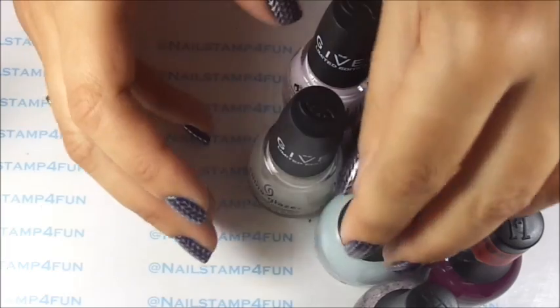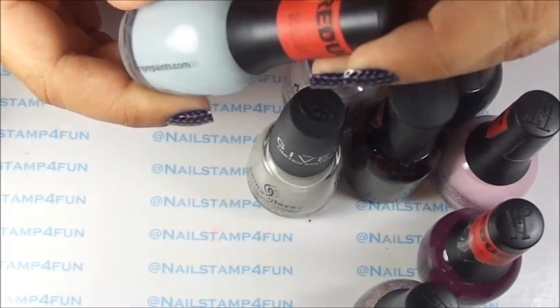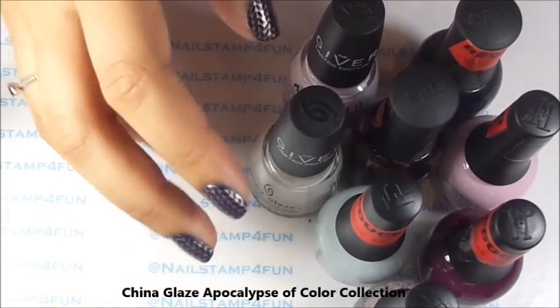Because sometimes they don't have a markdown, but if you kindly ask if they can check to see if it's on clearance, they will and they will give it to you.